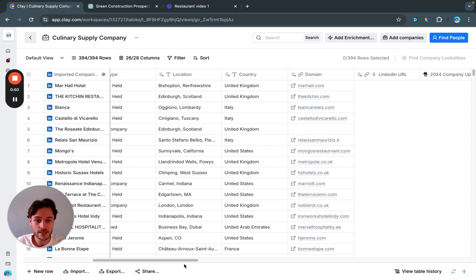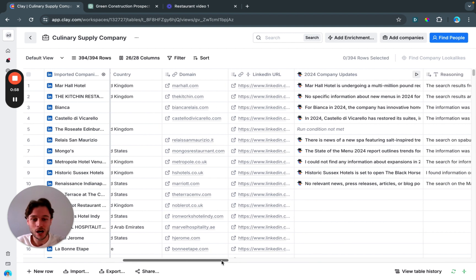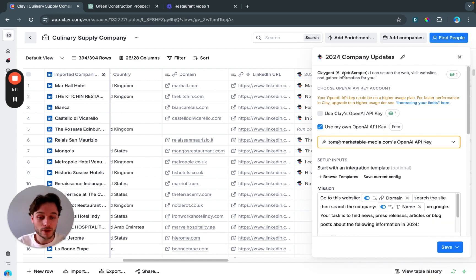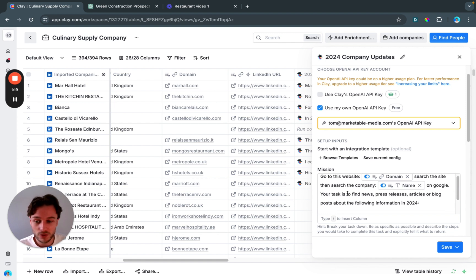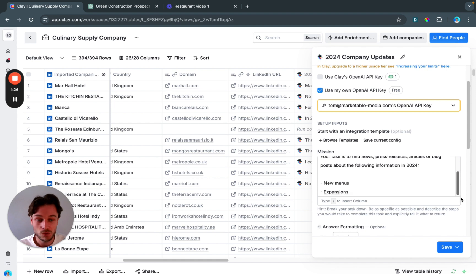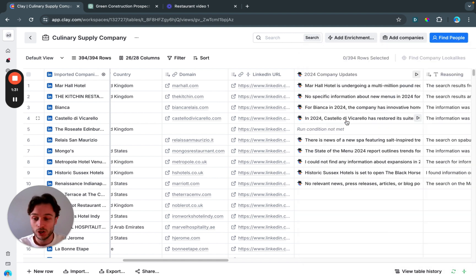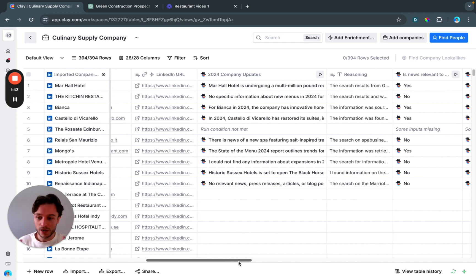You can see the relevant information: name, description, primary industry, and so on. The first qualification step is using Claygent to search the company domains. We give it the website and company name, and the task is to find news, press releases, articles, or blog posts in 2024 about new menus or expansions. One result shows a company undergoing multi-million pound developments — but this is narrative text, not yet quantifiable.